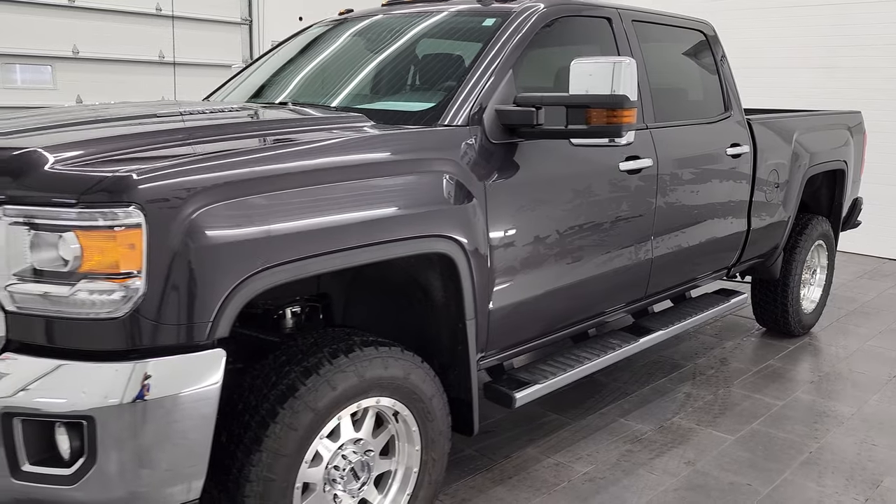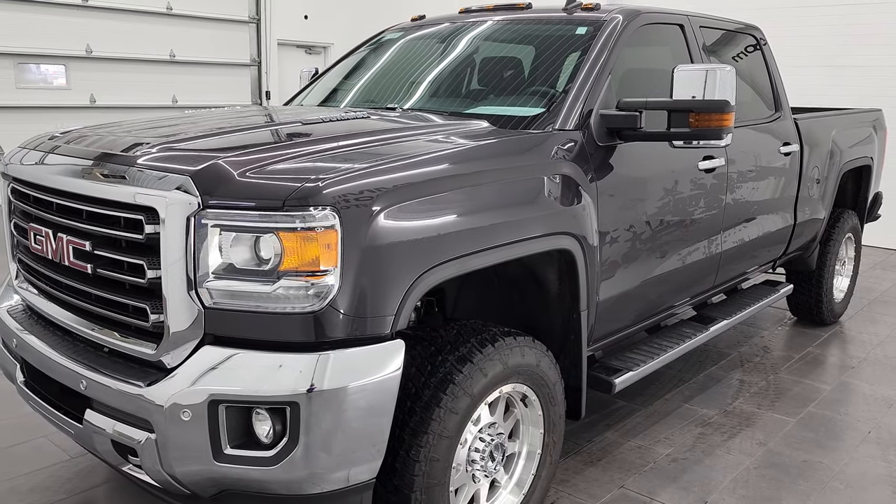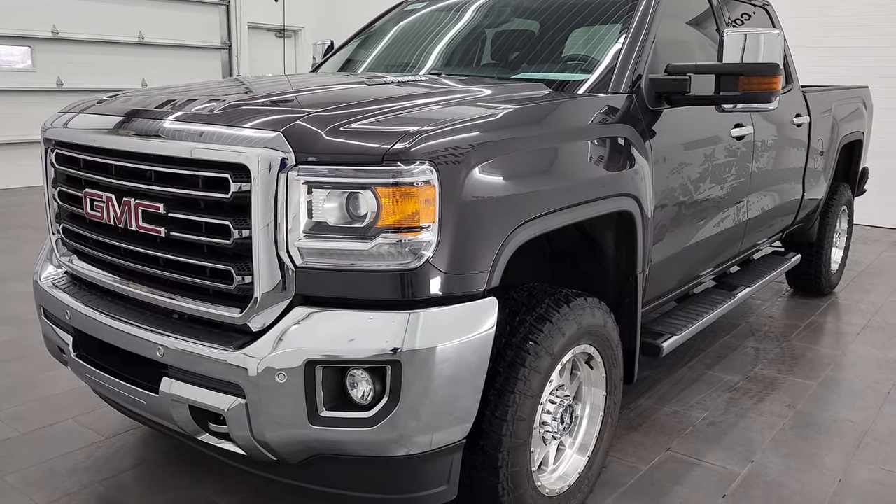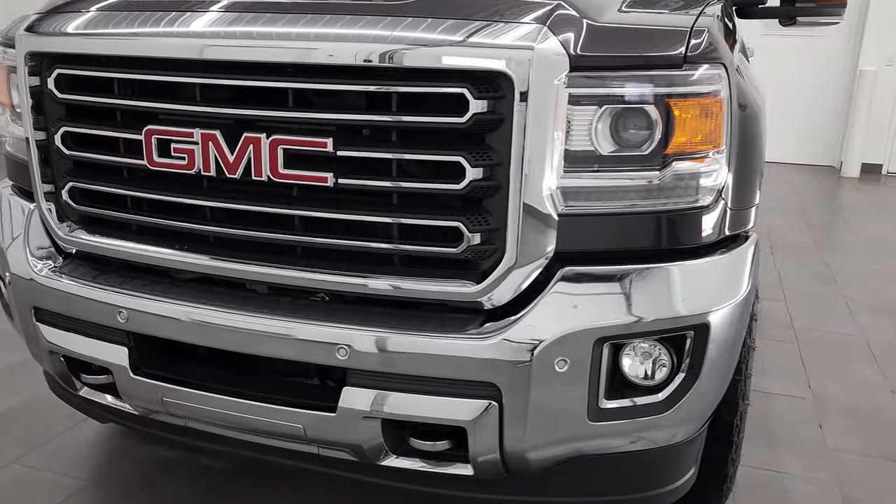This truck has been fully safetied and inspected by our service shop. It has a fresh oil and filter change, all the fluids have been checked and topped off, and this one is 100% ready to go.